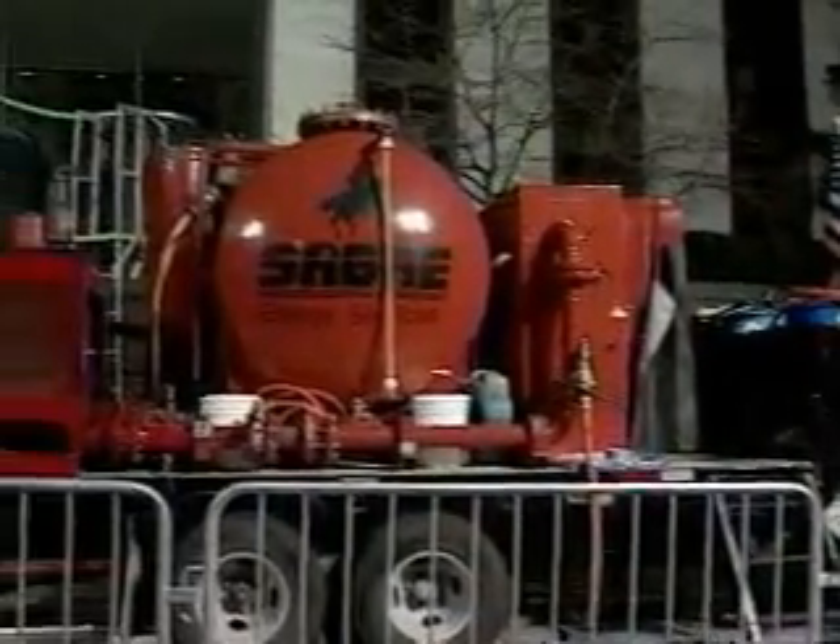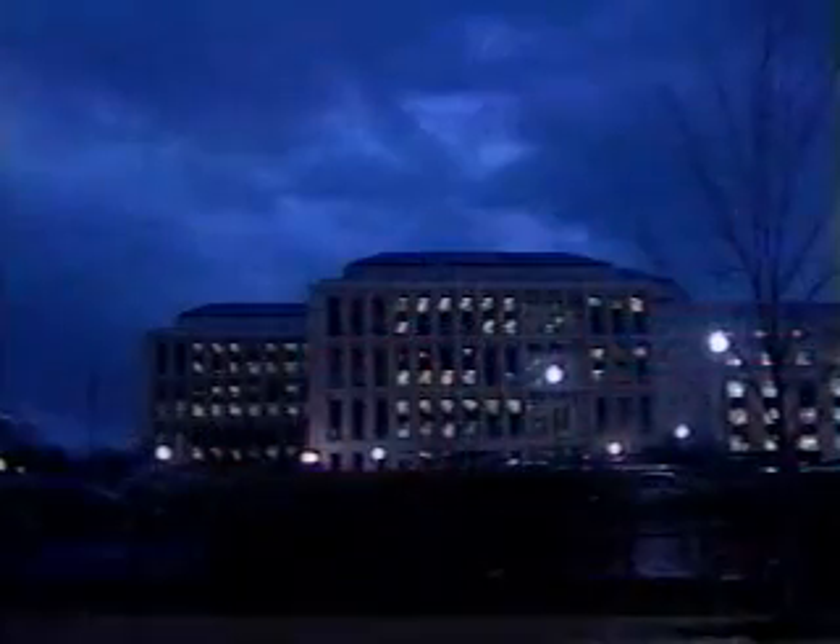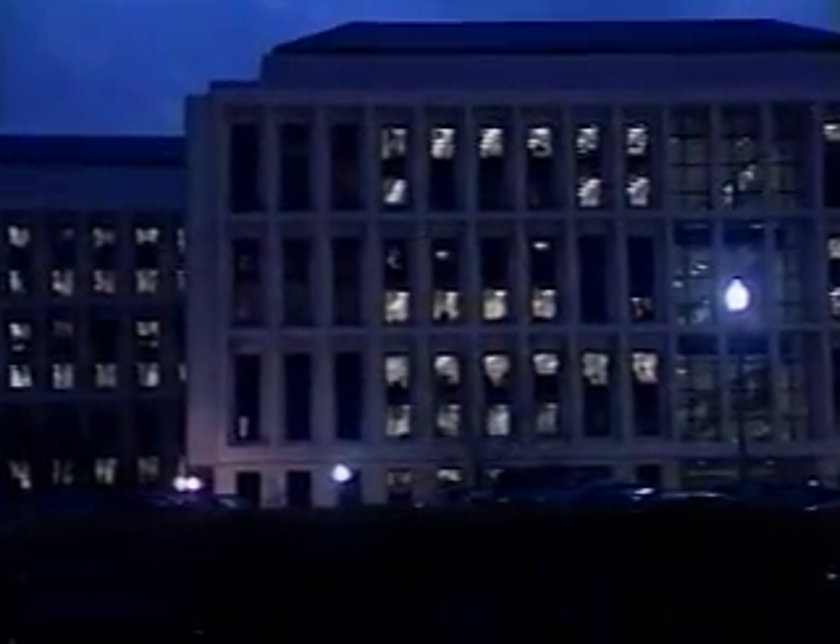Finally, after 16 hours, the initial fumigation cycle was complete. Post-operation confirmation sampling and analysis revealed that additional treatment would be required to kill a small quantity of spores still remaining in the Daschle suite and the ventilation system.